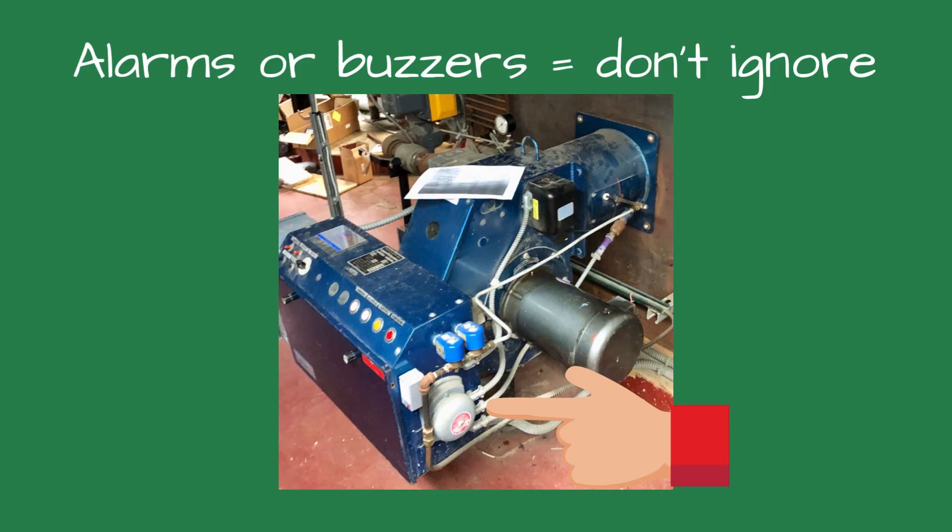And lastly, number fifteen: alarms or buzzers. Safety controls like low water cutoff, high pressure, or flame failure should never be ignored. Always investigate why the alarm is sounding.